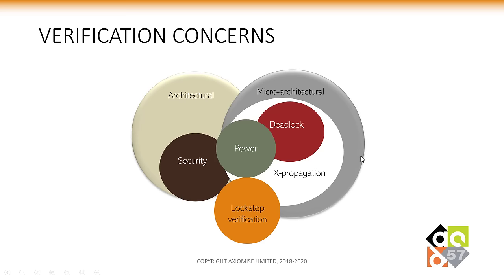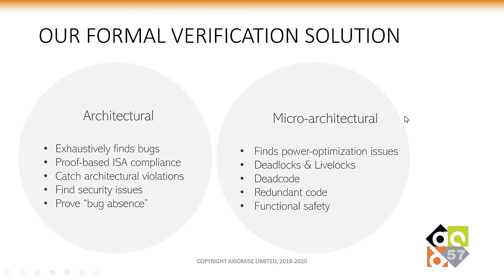We now have to verify entire architectural compliance as well as micro-architectural correctness. Our formal verification solution offers two different aspects of this. On one hand, we attack the architectural verification problem by offering our formal proof kit, which exhaustively finds bugs and offers a mathematical proof-based ISA compliance check, finds security issues, and can prove exhaustively that a bug is absent. On the other hand, we offer micro-architectural verification solutions to find power optimization issues, deadlocks, livelocks, dead code, redundant code, and functional safety issues.